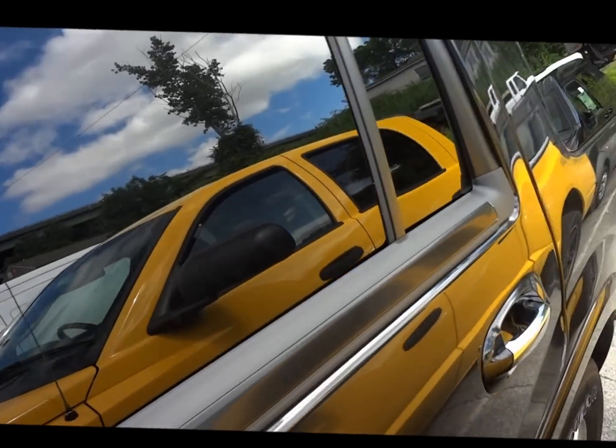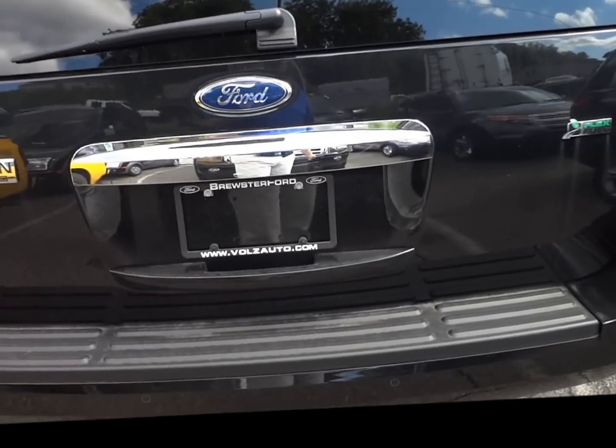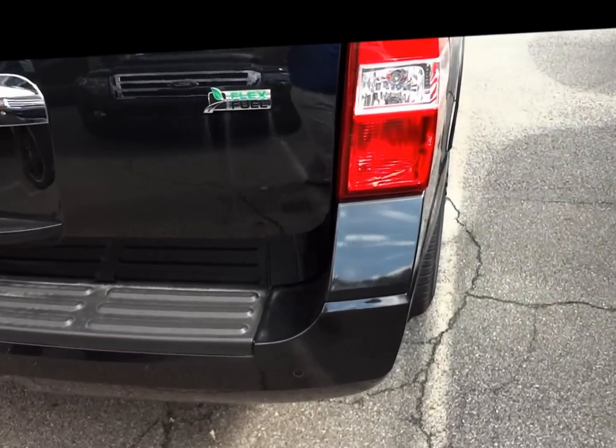You'll get roughly 13 city, 18 highway — not terrible for a vehicle of this size. V8 engine. I want to point out why we're back here: backup camera. This is a limited model and it can run on flex fuel.